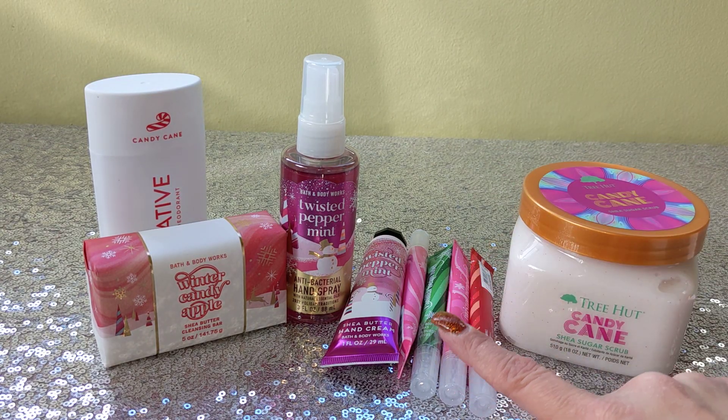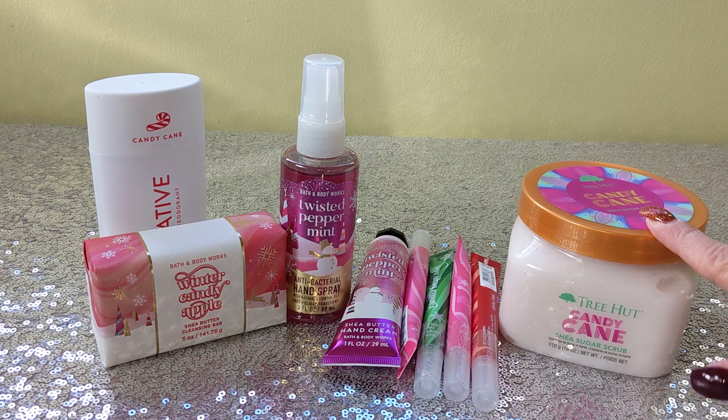Anyway, that's everything I got — all picked up the same day during the mini sale at Bath and Body Works, with Target right next door. Let me know how you're enjoying this holiday season. Are you getting things for gifts or stocking up for yourself? What mini products did you pick up? And let me know what you think about Native deodorants and the Tree Hut scrubs. Let's chat in the comments! Give it a like, subscribe, and I'll be back with more fragrance fun. Have a good one, thanks, bye!